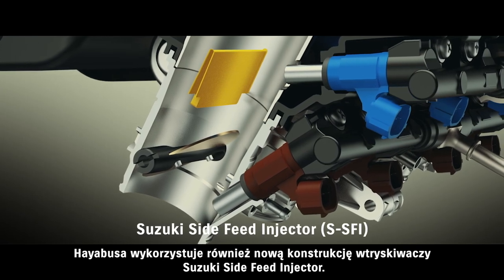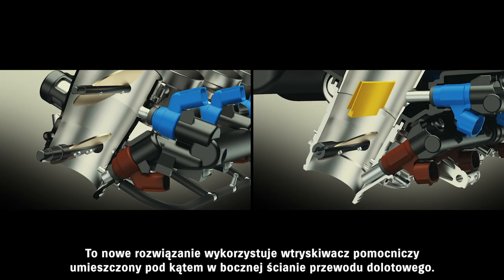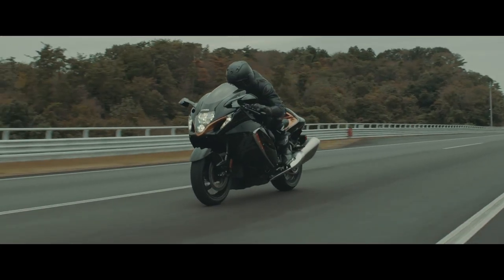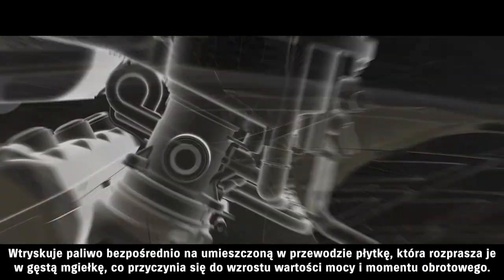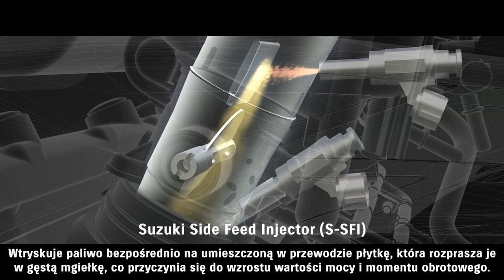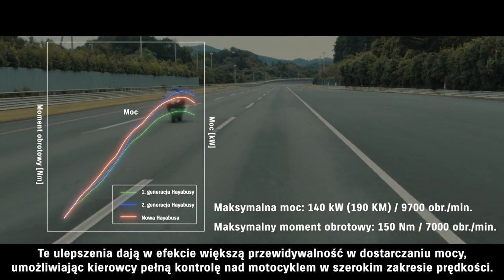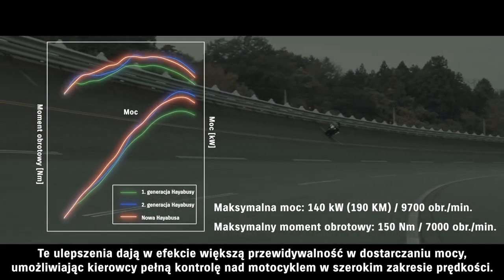The new Hayabusa also adopts Suzuki's side-feed injector. This new dual-injector design places the secondary injector at an angle on the side of the intake funnel. Its spray strikes a reflecting plate in the funnel and forms a fine mist that contributes to increase in power and torque output. These refinements result in delivering power in predictable fashion, enabling the rider to control the bike as they please across a wide range of speeds.